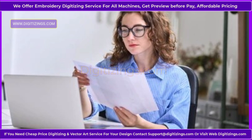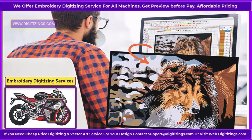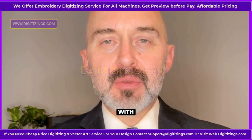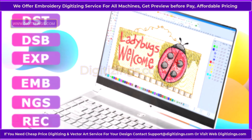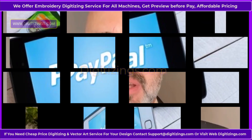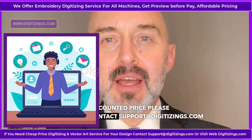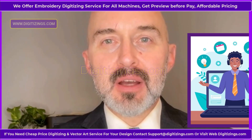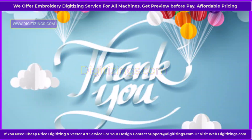If you are looking at embroidery digitizing, Digitizings.com offers the best online custom embroidery digitizing and vector art services. We provide high-quality work at the lowest prices with quick turnaround. We can convert any logo, design, image, or artwork into your required file format. Pay easily with PayPal or a credit/debit card. If you need our services at a discounted price, please contact support at Digitizings.com or visit Digitizings.com. Thank you for taking the time to watch my video.